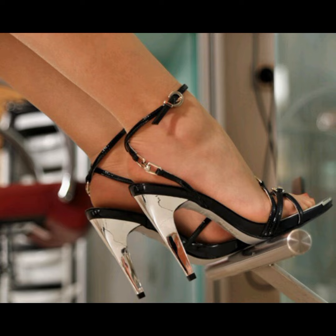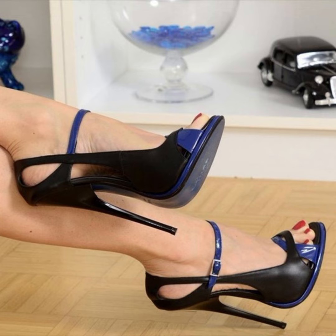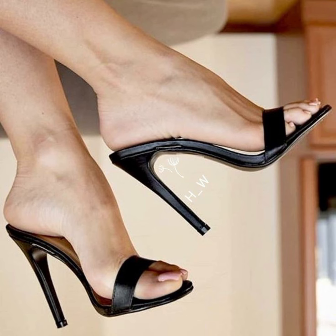Hi everyone, welcome back to my YouTube channel. Today we're diving into the fascinating world of high heels for women. High heels are not just a fashion statement — they are a symbol of confidence and empowerment. Let's start exploring.